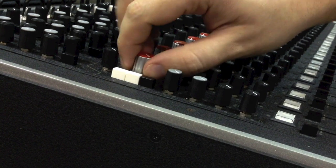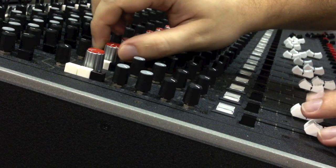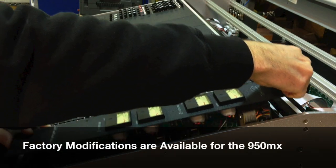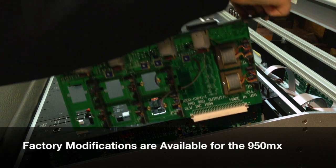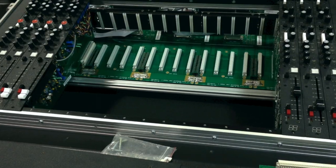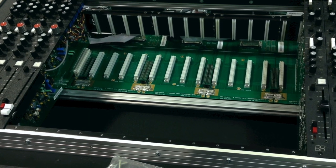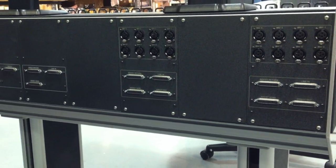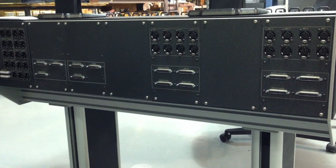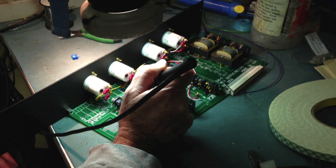Part of a console's long lifespan includes the ability to modify and improve it over time. There are factory modifications available, such as the ability to add additional transformers on the outputs. There's also a generous amount of room inside the console, making it repair and mod friendly. You can even design your own back panel layouts and connectors to meet your needs. Harrison can provide these modifications at our factory, or you can implement them on your own.